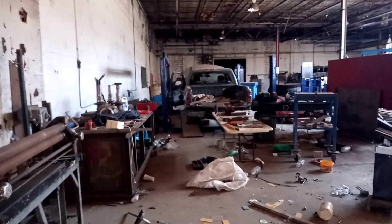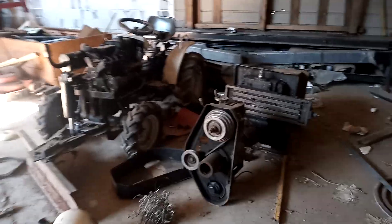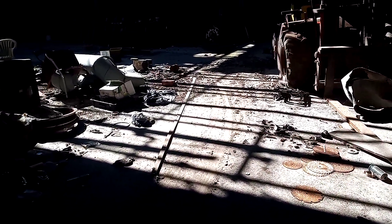Hello everybody, this is C4 Explorer and today me and my buddy Oysterhead — who's up ahead of me — have found this little place. We can't figure out what this might have been; it might have been like a repair shop or something. We found our way into it.